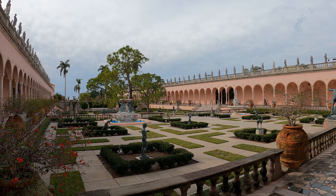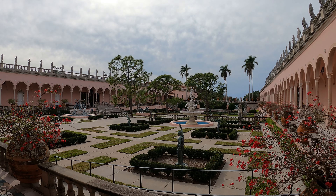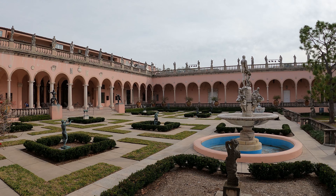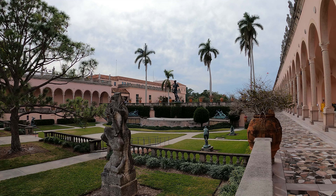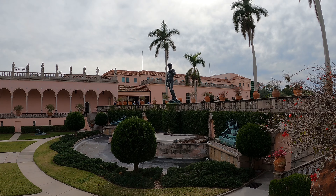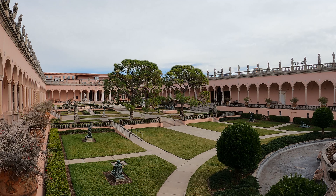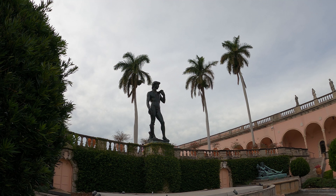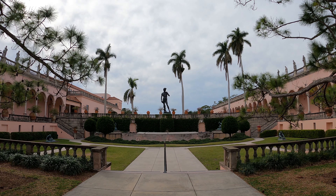John Ringling wanted to educate Floridians by sharing European art pieces. He really wanted to make Sarasota a cultural and educational center, so he opened this art museum in 1930. It was designed as a Renaissance-style palace with 21 galleries and a beautiful outside courtyard, featuring replicas of some of the world's most famous sculptures.